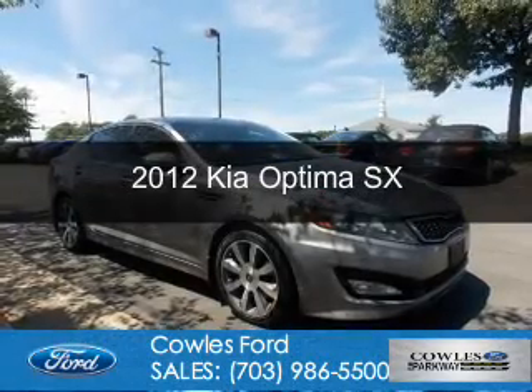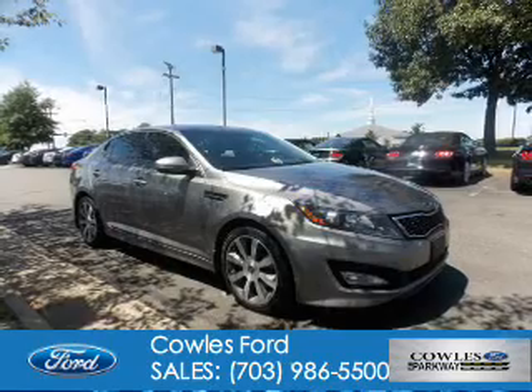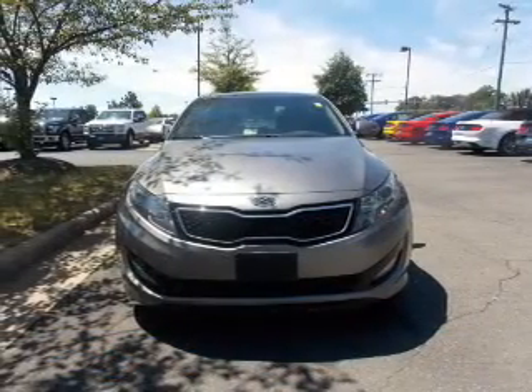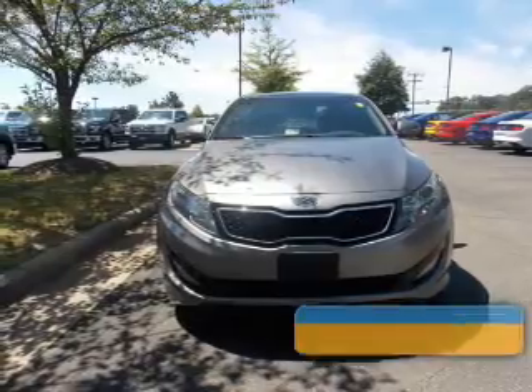This is a used 2012 Kia Optima. It's powered by front-wheel drive, a 2-liter, 4-cylinder engine, and a 6-speed automatic transmission.